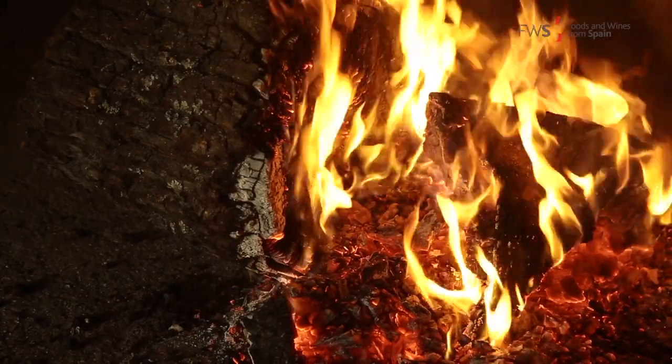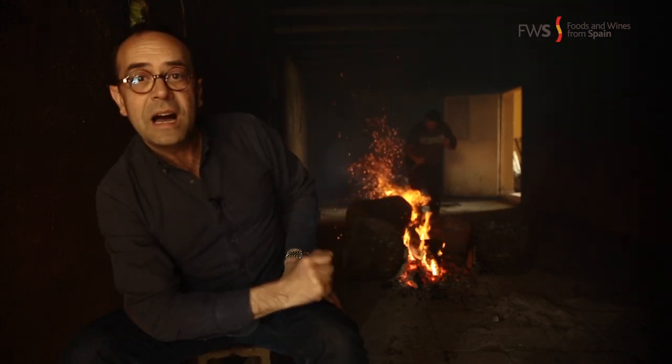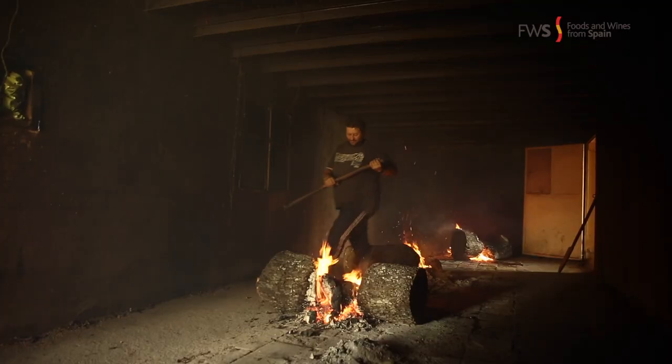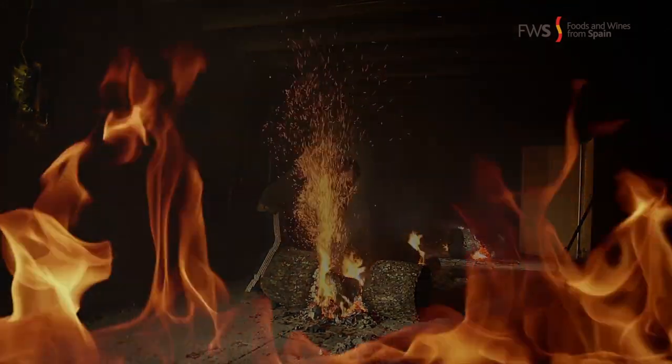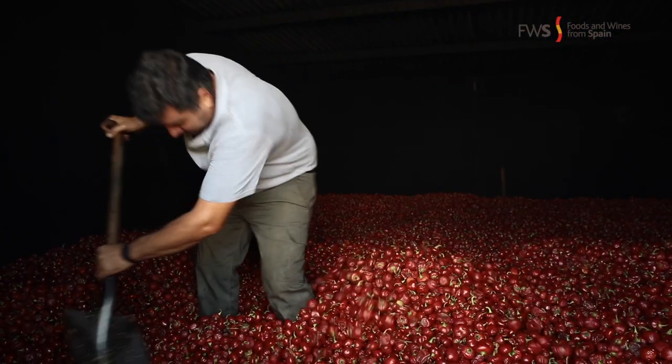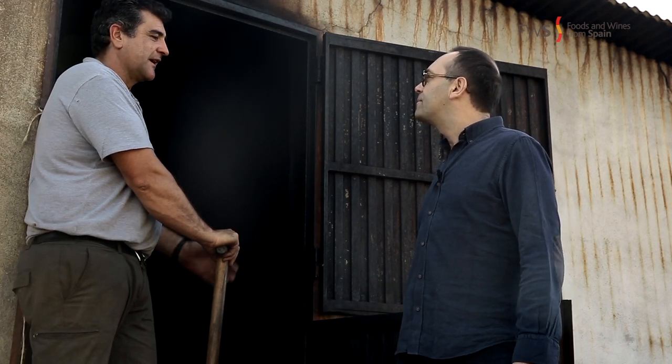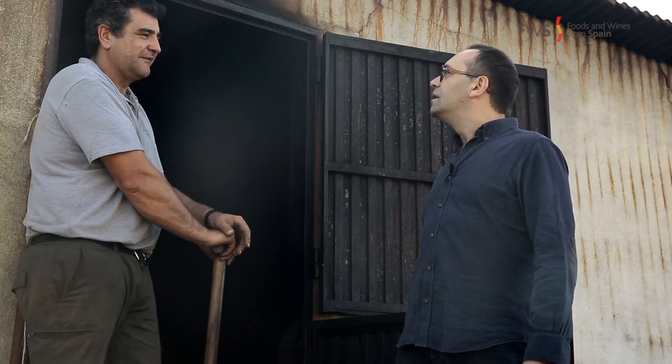In La Vera the weather is lovely, sunny, and warm, but autumn is really rainy and wet. So we have to dry the peppers. To dry them, they make a bonfire inside these houses until the peppers get the proper dehydration. The wood they use is from acorns and oak. The pepper stays here for around eight to ten days.